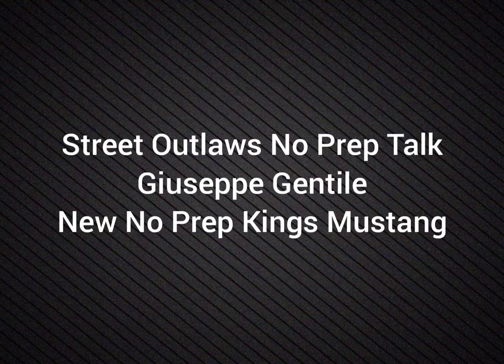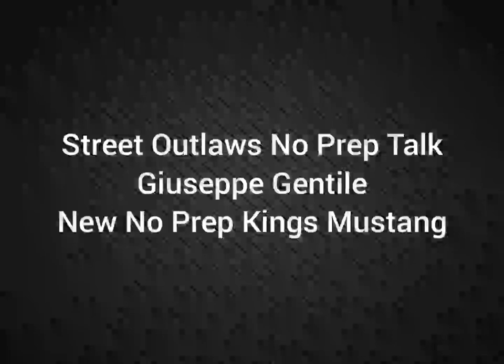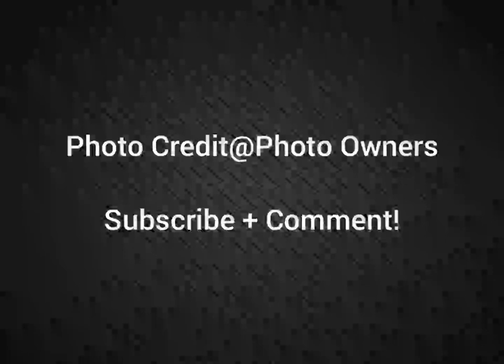Hello everybody, this is 3.Law's No Prep Talk. Today we're going to talk about Giuseppe Gentile's new No Prep Kings Mustang — a very, very nice car. If you're new to the channel, please subscribe and comment, and stay tuned for a lot more videos coming all about the No Prep Kings racers and all the other 3.Law shows.